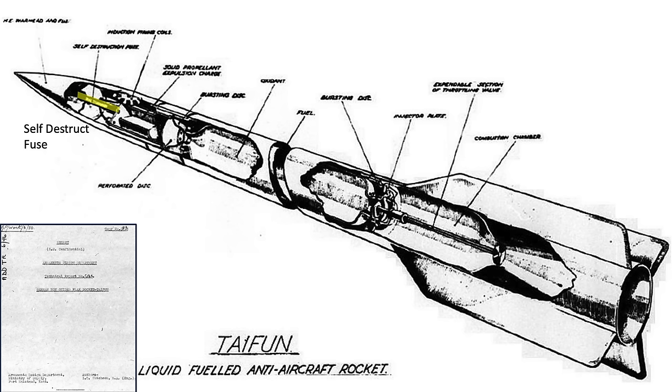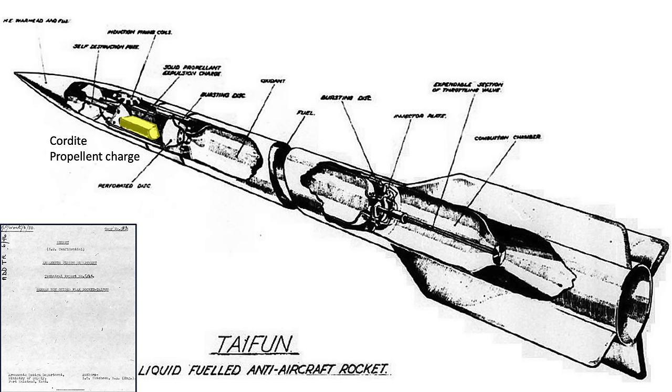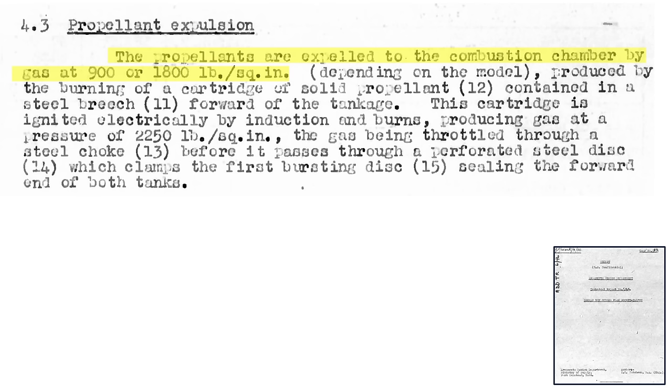A liquid-fueled rocket has many advantages and some disadvantages over a solid-fueled rocket. One big disadvantage is that a liquid propellant system is far more complex. This image shows a cutaway of the components of both a solid and liquid-fueled rocket. A liquid-fueled rocket needs a system to drive the fuels from their tanks into the combustion chamber. This could be a pump, or like the Typhoon rocket, they use by-product gases from a chemical reaction.